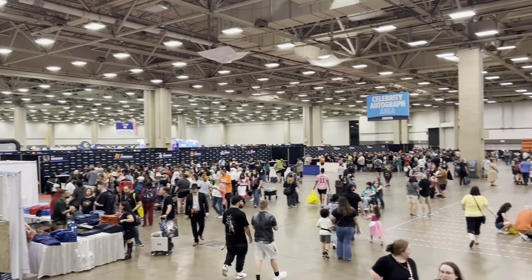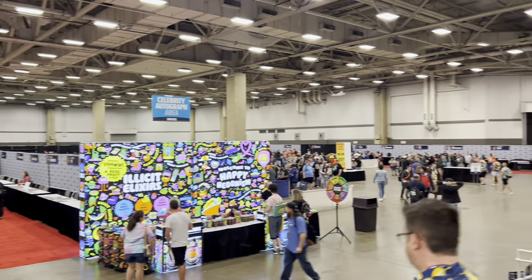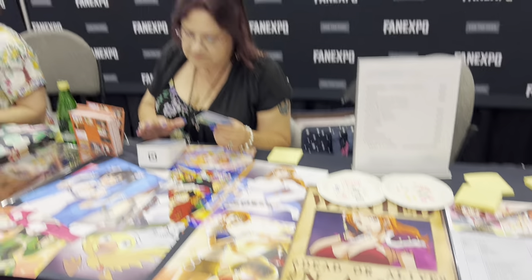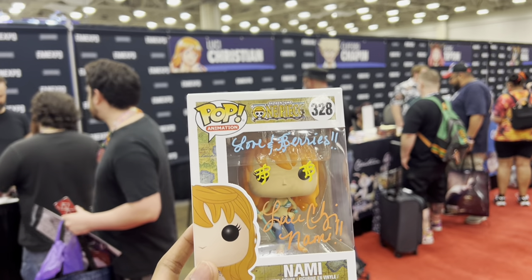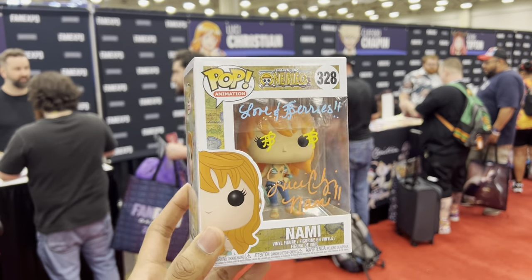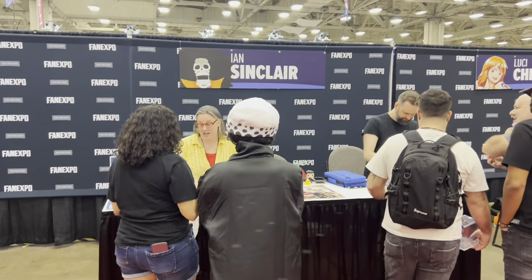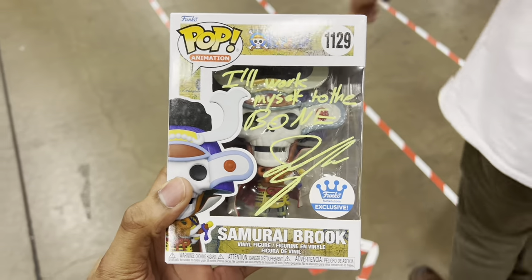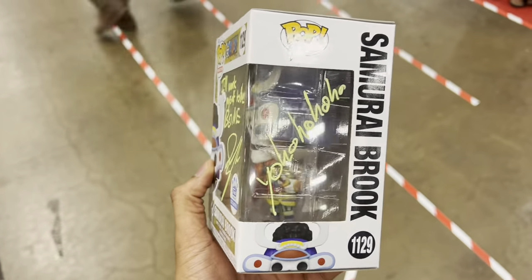This is what they call the celebrity autograph area — you can see how massive this area was, and realistically this is what I came for. Since I collect Funko Pops, I always try my best to get some signed. The first is Nami, voiced by Lucy Christian. Here's that Nami Funko Pop after it's been signed by Lucy — it says 'love and berries' with the berry logo over Nami's eyes. The next pop I'm getting signed is Samurai Brooke, also from One Piece, voiced by Ian Sinclair — super nice guy. It says 'I'll work myself to the bone' with his famous laugh on the side.